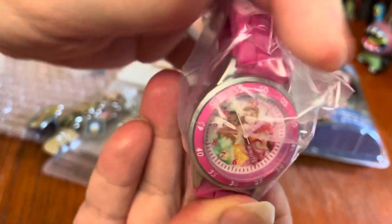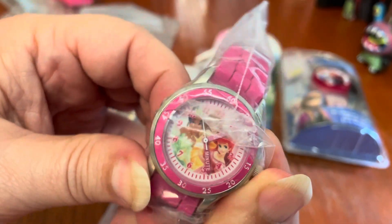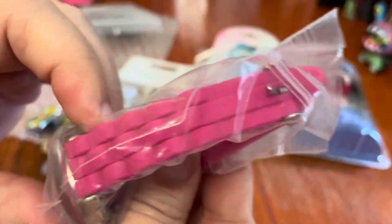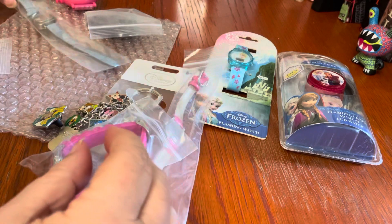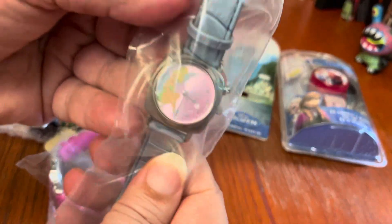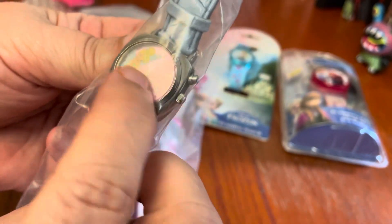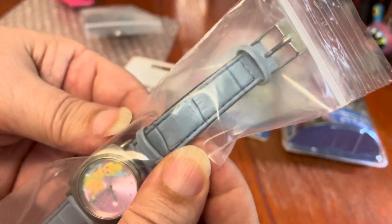A Disney Princess watch — obviously a newer watch, because it looks like that's Tiana on there. A cute, chunky pink watch, I'd say for an adult. This one's very pretty — this is Tinkerbell. It's a really beautiful luminescent dial, and then this lovely light blue band.